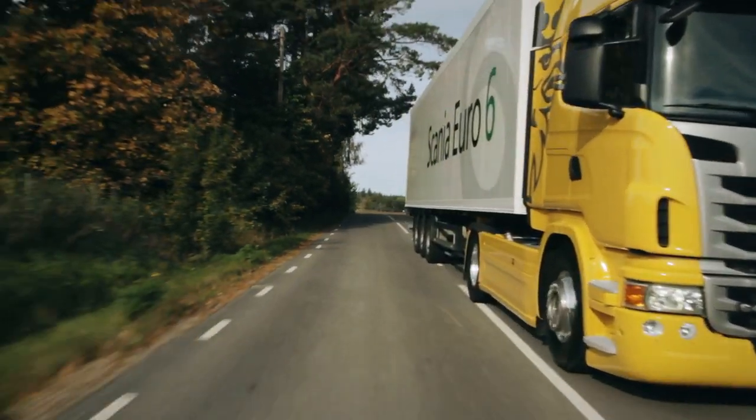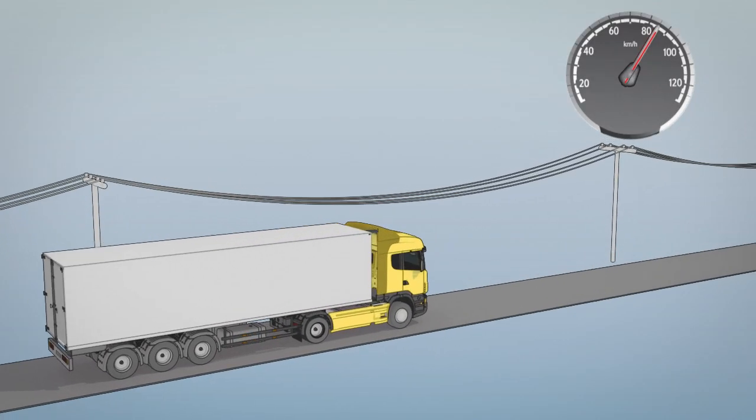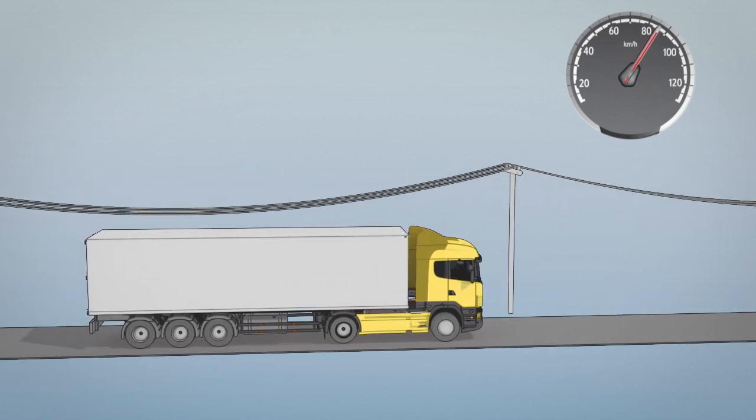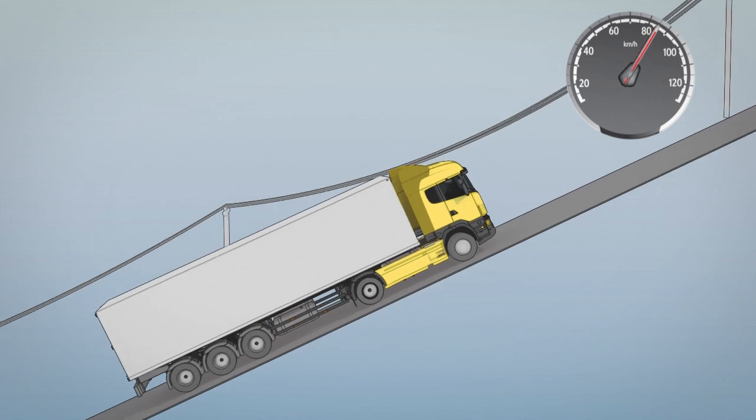Some simple tricks will help you save a lot of fuel. Some extra speed when entering a hill will build up turbo pressure, prevent unwanted gear changes and save time.